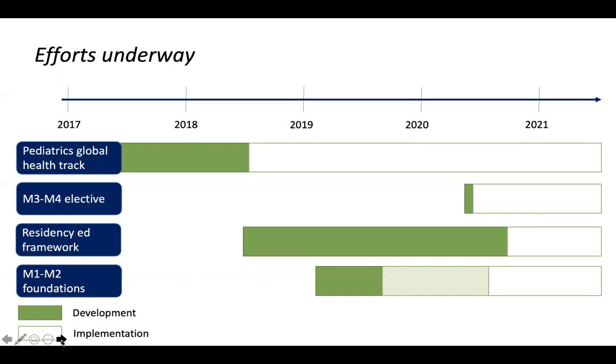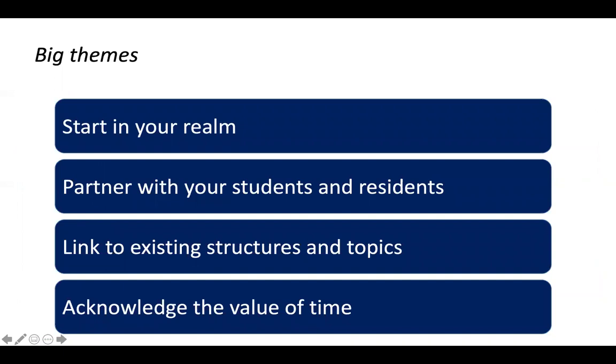Big themes for all of these efforts: start in your realm. I started with pediatrics global health track residents because those are the folks for whom I had some say in what their curriculum was already — I got to design their educational sessions. Even if you just have a student with you in your clinical work, you can still teach them how climate change is affecting the health of your patients right there in that clinical setting.